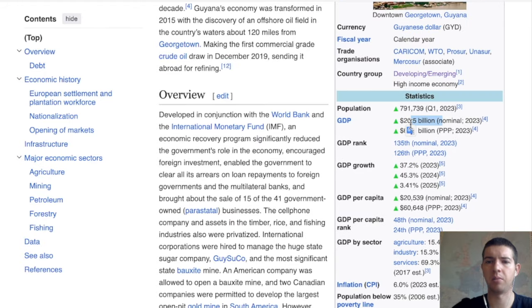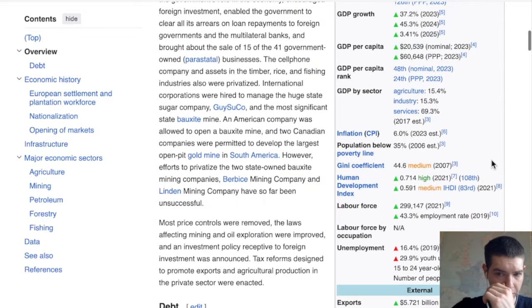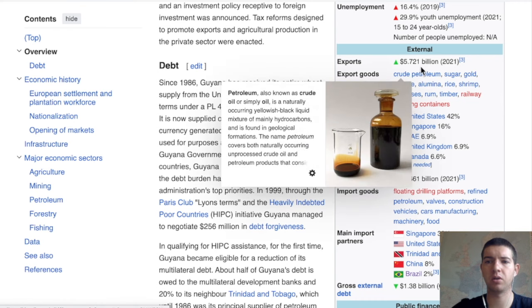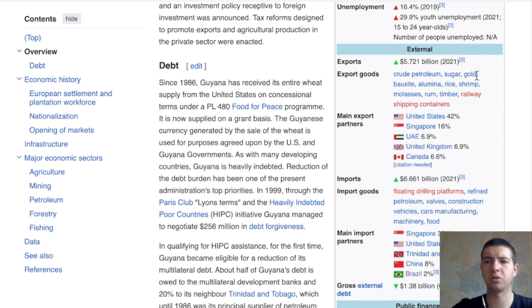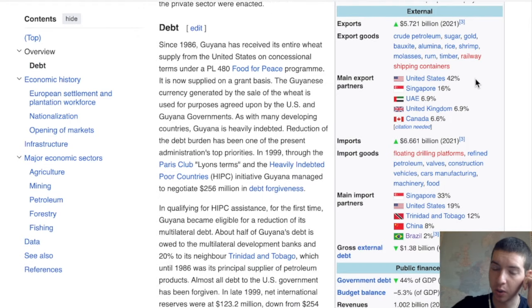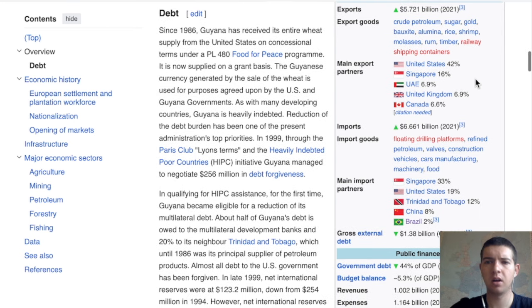The nominal GDP is around 60 billion PPP for 2023, so all extra revenue is of course going to be quite useful. Looking at exports, crude petroleum is the big one at around five billion. There's also sugar, gold, and bauxite — some mining there as well. The main export partner is the United States, so it's likely US oil companies — I think ExxonMobil is involved in that operation.